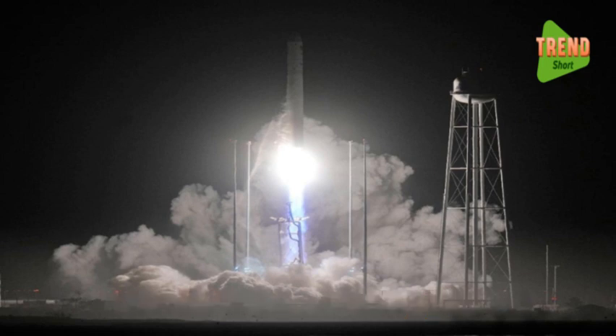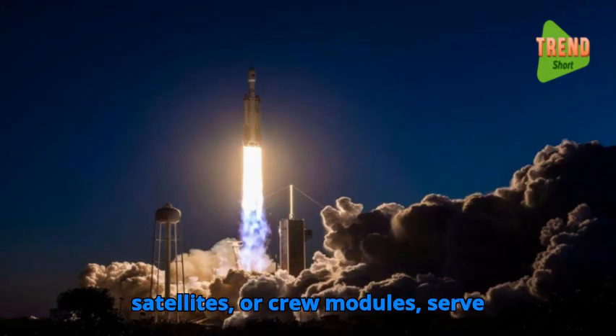The spacecraft's payload, including scientific instruments, satellites, or crew modules, serves specific mission objectives and scientific goals.